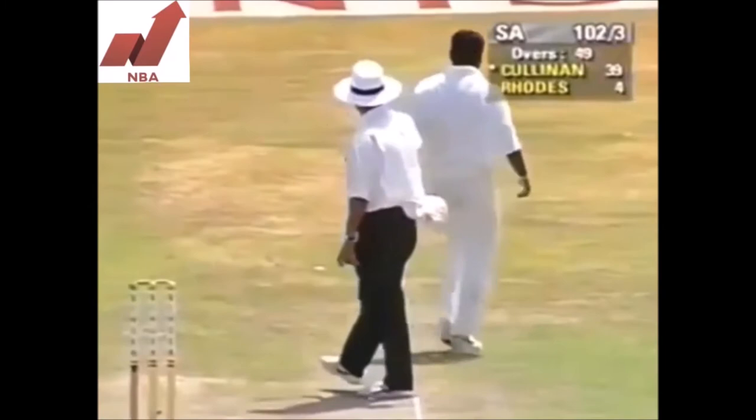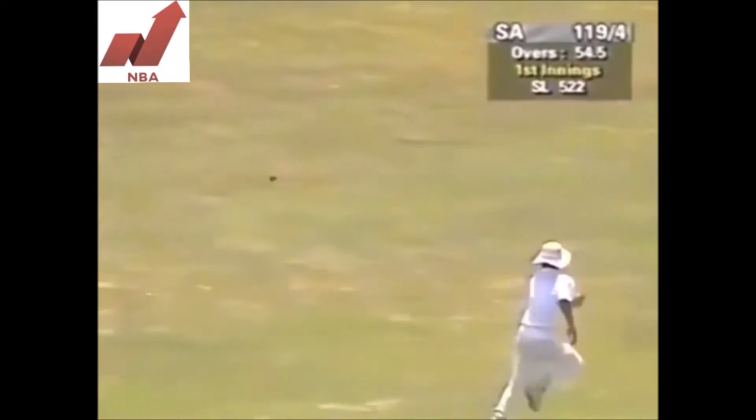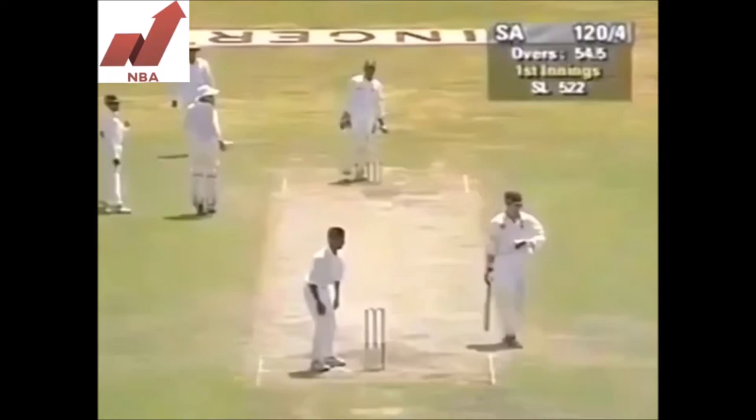This is what I like to see. That's a short delivery and once again pulled away. He's not quite timed it, but he gets two runs and reaches a half century here — Cullinan. Good innings by him, he's played very positively. 121 for four.